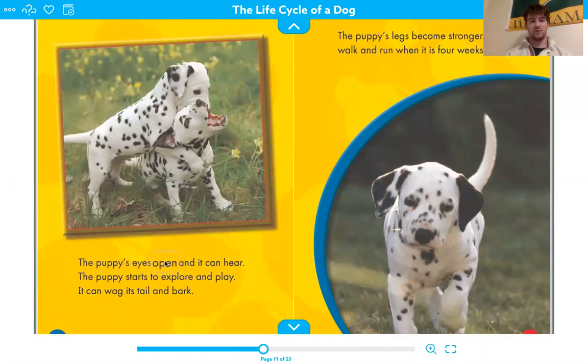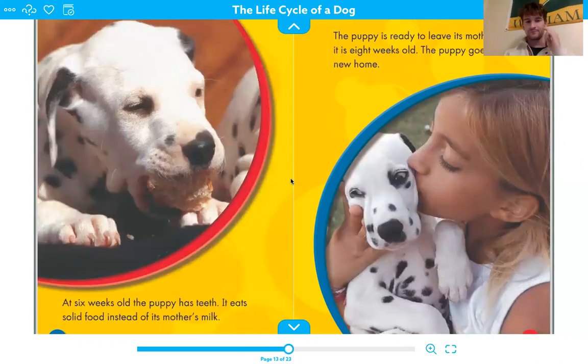The puppy's eyes open and it can hear. The puppy starts to explore and play. It can wag its tail and bark. The puppy's legs become stronger, and it can walk and run when it is four weeks old. At six weeks old, the puppy has teeth and eats solid food instead of its mother's milk. The puppy is ready to leave its mother when it is eight weeks old and goes to a new home.